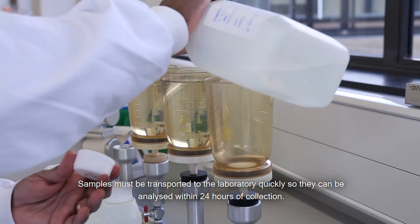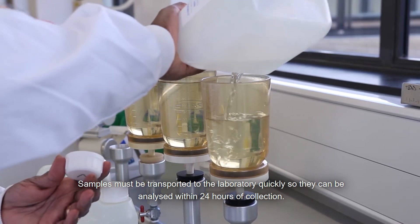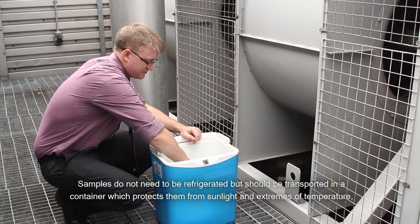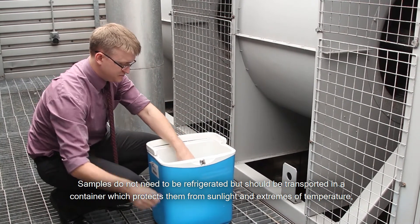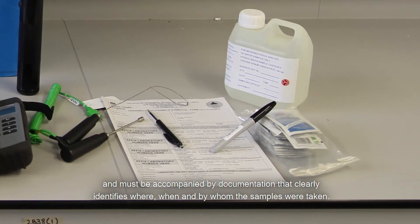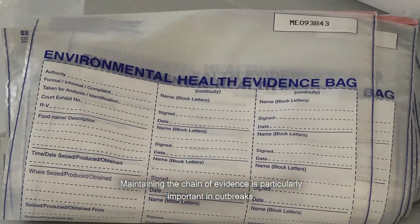Samples must be transported to the laboratory quickly so they can be analysed within 24 hours of collection. Samples do not need to be refrigerated but should be transported in a container which protects them from sunlight and extremes of temperature, and must be accompanied by documentation that clearly identifies where, when and by whom the samples were taken. Maintaining the chain of evidence is particularly important in outbreaks.